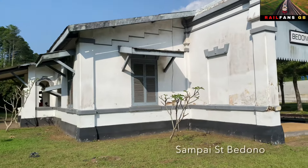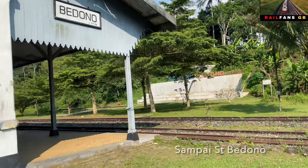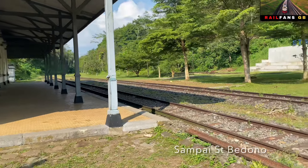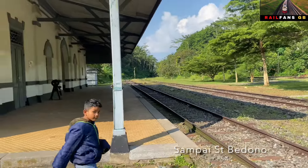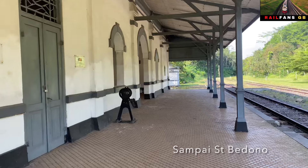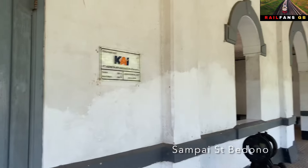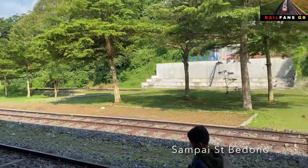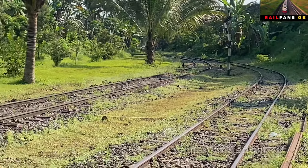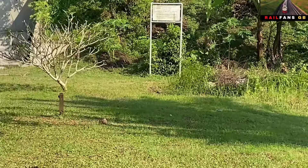Ini dia stasiun Bedono. Klasik banget ya teman-teman, ini stasiunnya. Kemudian suasana di dalamnya, dan ini ada 3 jalur kereta yang ada di depan stasiun Bedono. Ini ornamen-ornamen khas zaman dulu, zaman Belanda. Itu ujungnya dari stasiun Bedono, ujung relnya. Dan ini adalah 3 jalur kereta yang ada di depan kita.